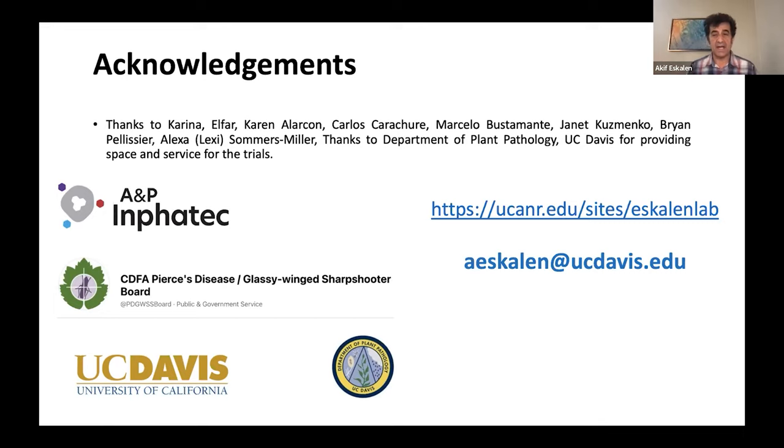I would like to thank collaborators AP Infotech and the CDFA Pierce's Disease and Glassy-Winged Sharpshooter Board for funding this project, as well as UC Davis and the Department of Viticulture for letting us use their vineyard. I also work on other common grapevine diseases including powdery mildew, botrytis, sour rot, and grapevine trunk diseases. If you are a pest control advisor or vineyard manager setting up a program, please visit our lab website — you will see all recent studies and reports on what kind of new products, including biocontrol agents and organics, are available.